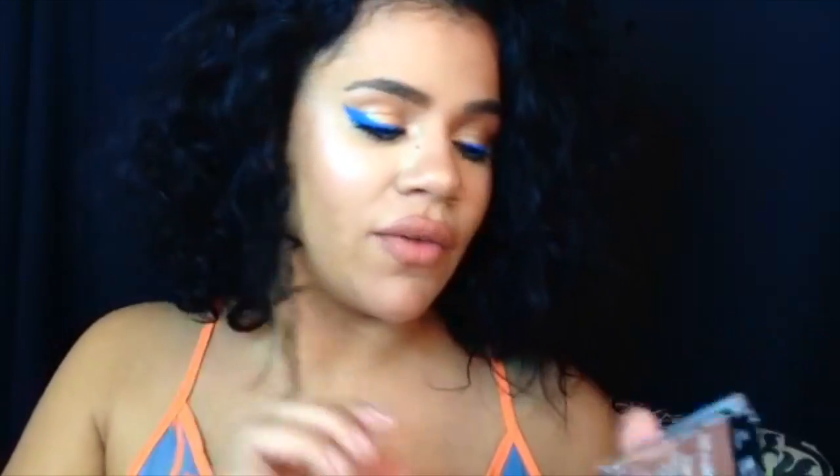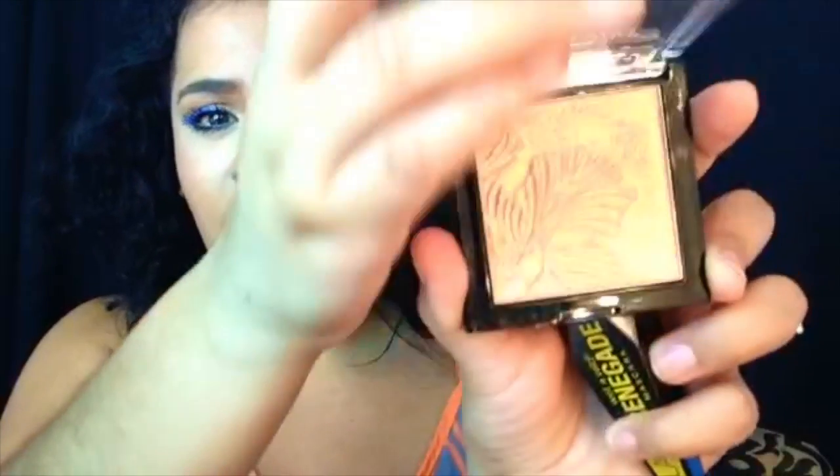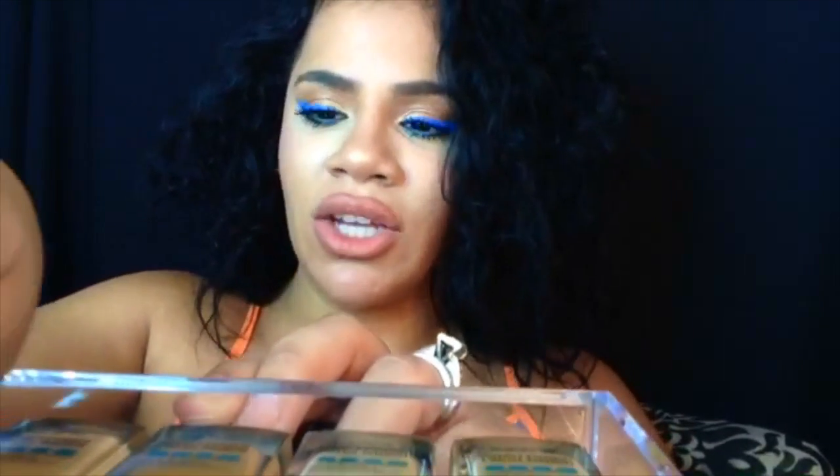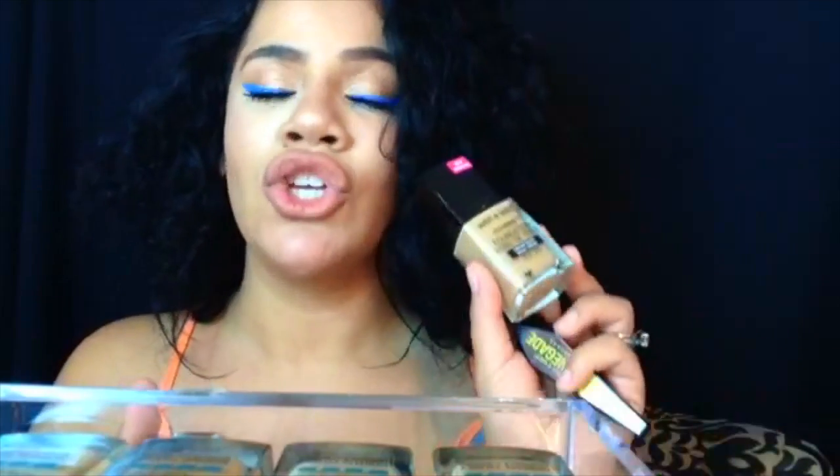I am loving this highlight that I have on right now from Wet n Wild — it is amazing, you guys, super cute, I love it. And also their foundation from Wet n Wild — love it. The foundation I have on right now applies so smooth, so silky. I've been definitely loving Wet n Wild. I have a few things from them and I've been loving it, so I wanted to give this mascara a try.